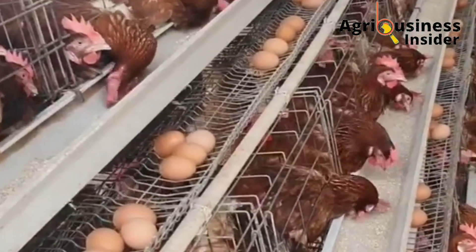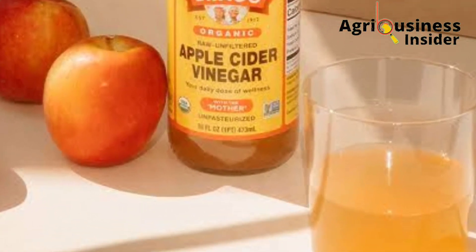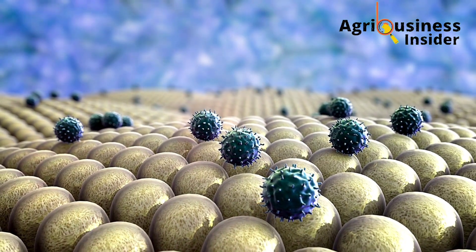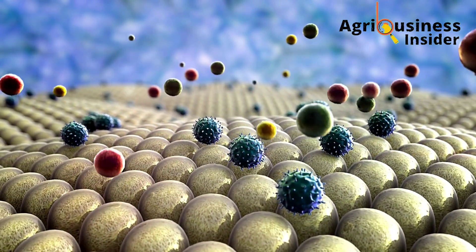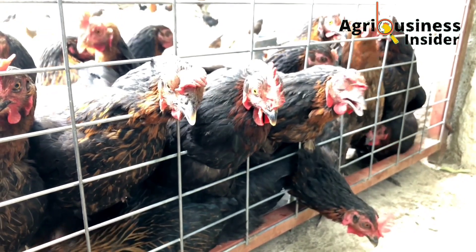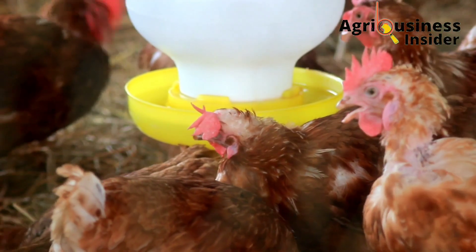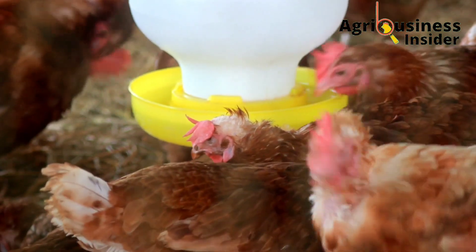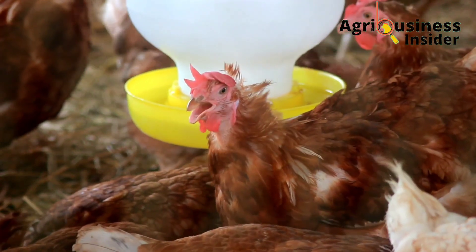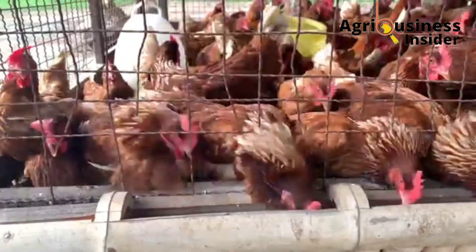Apple cider vinegar also contains vitamin A, vitamin C, and minerals like phosphorus and calcium, which play a role in developing the chicken's immunity. For dosage, add 100 ml of apple cider vinegar into each liter of the chickens' drinking water. You can do this twice per week.